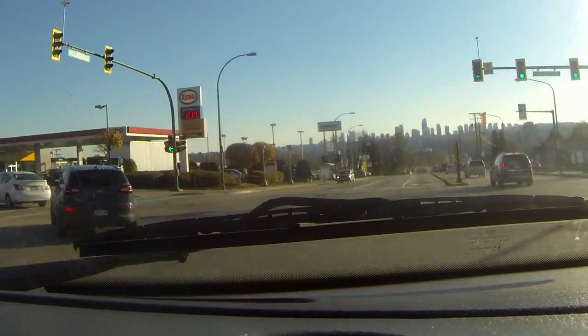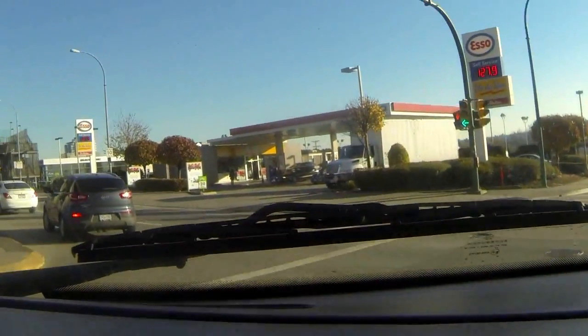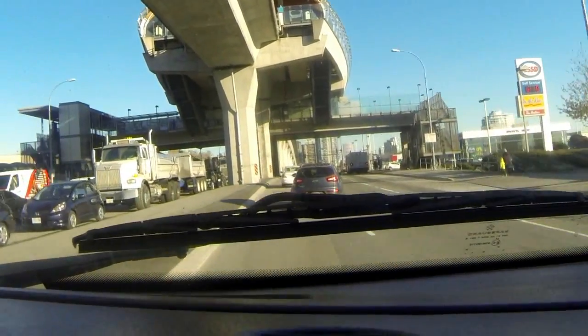Oh, look at that — gas is only 127.9. It's actually pretty low these days.